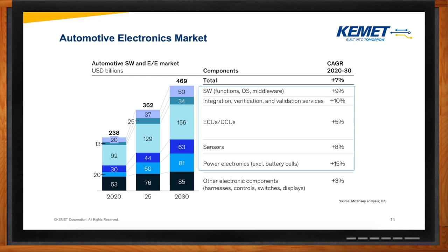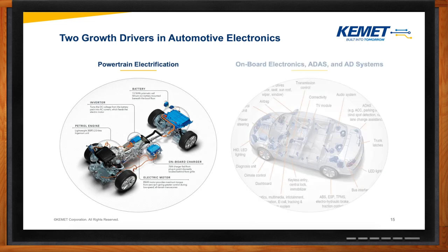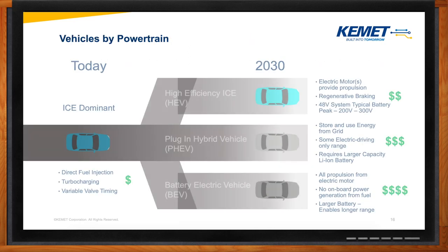But what's really driving these trends in automotive? There are two growth drivers in automotive electronics: powertrain electrification and onboard electronics. We're at a stage right now where we have plenty of options when it comes to vehicles. A while back, we only had one option, and that was a low-cost internal combustion engine which dominated the industry. But now, we can go from this low-cost ICE to three different flavors of powertrain.